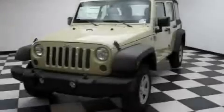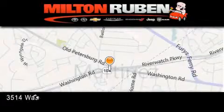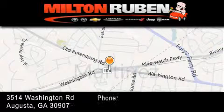Please call today to reserve this vehicle for a test drive. Come experience the drive baby advantage here at the Milton Ruben Superstore.